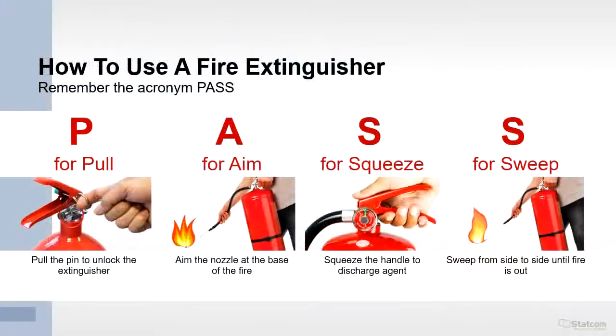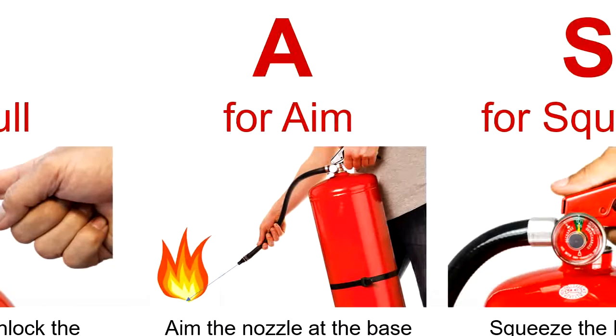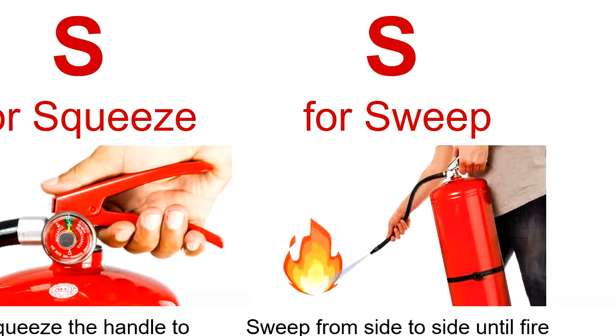When using a fire extinguisher, remember PASS. P is for Pull — pull the pin to unlock the extinguisher. A is for Aim — aim the nozzle at the base of the fire. S is for Squeeze — squeeze the handle to discharge the agent. S is for Sweep — sweep from side to side until the fire is out.